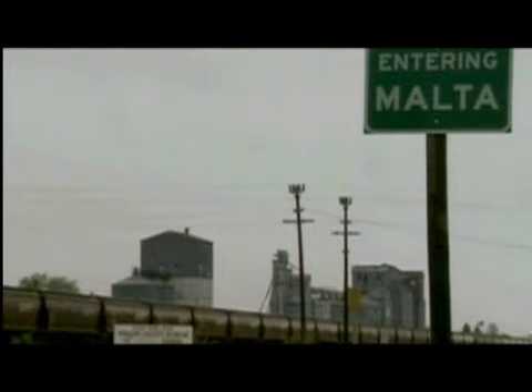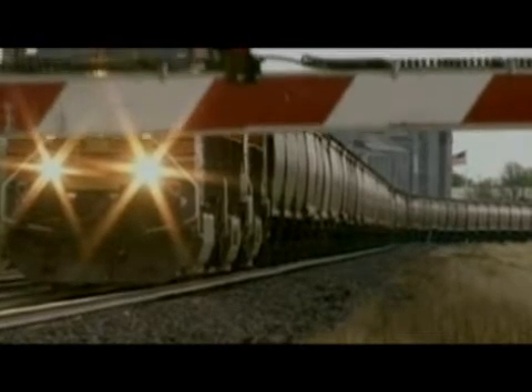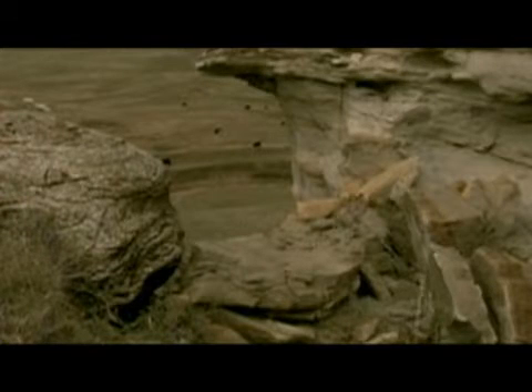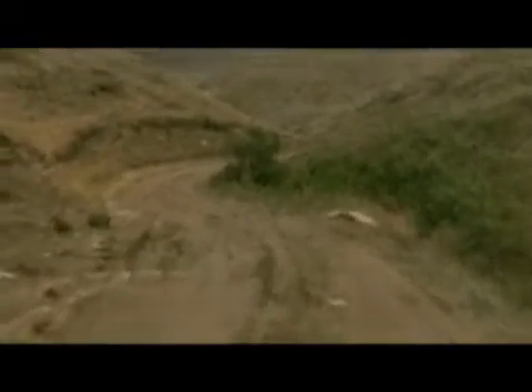With the exception of the trains that roll into town a couple of times a day, the small ranch town of Malta, Montana is pretty quiet these days. The landscape is a far cry from what it was 77 million years ago when dinosaurs roamed the area. The now rolling grassy hills replaced rich rivers — rivers that scientists believe led to the death of many duck-billed dinosaurs.